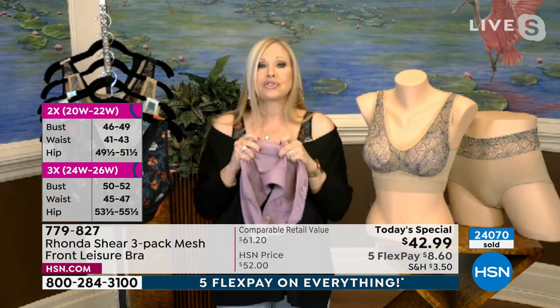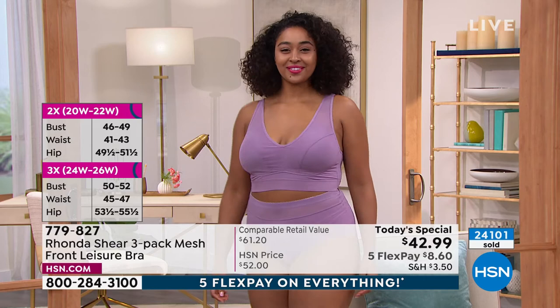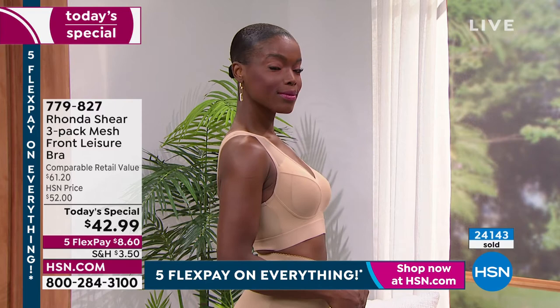Four-way stretch — stretches every which way — but what's touching your skin is a beautiful soft cotton blend. It conforms to you; the new elasticity underneath the bust feels like suede. Ronda's been doing this 20 years and these are the most up-to-date fabrications available. Step into it or put it over your head — the most comfortable everyday bra, and you're going to get a lot of lift. Use express ordering — on five flex pay, that's just $8.60 on your credit card.